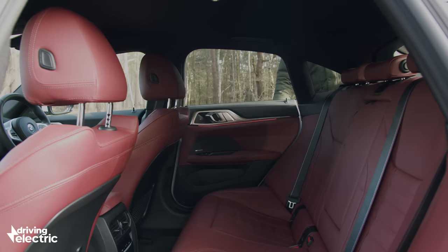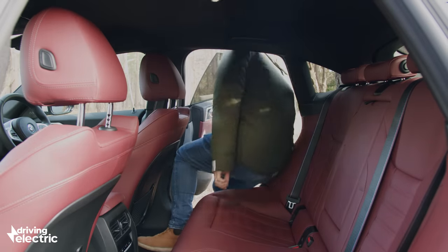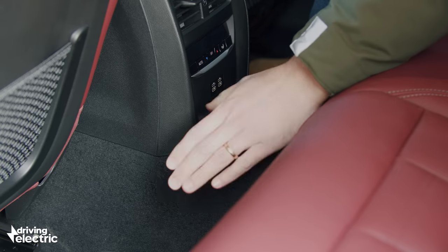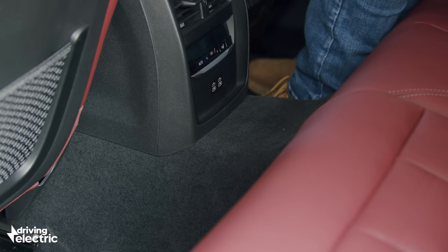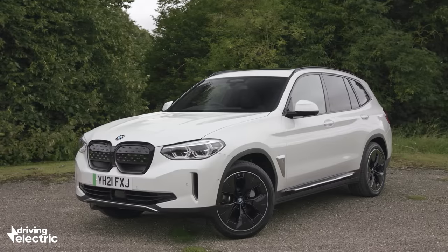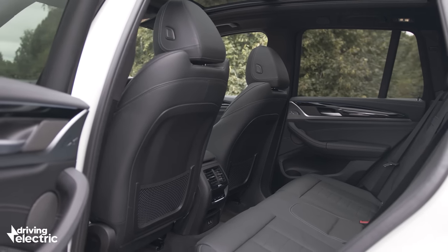That sloping roofline mostly makes itself known in the rear, where headroom is limited for those six foot or more. There's a conventional transmission tunnel too, even though it serves no purpose, so the middle seat is no better. Want to carry passengers in the back regularly? Try an iX3 for size.